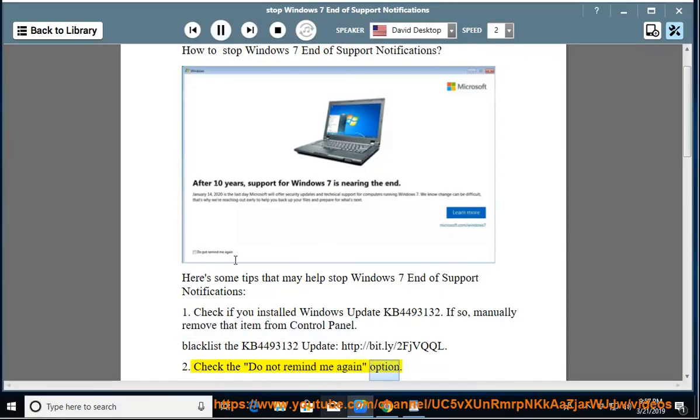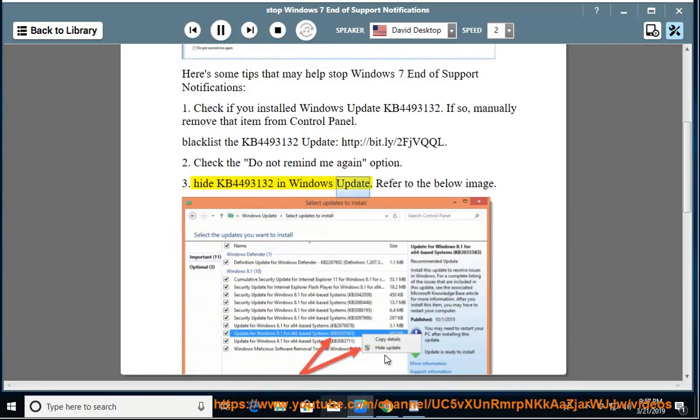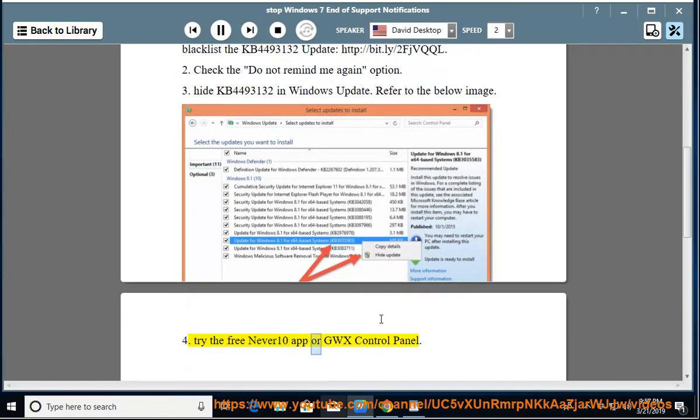Tip 2: Check the 'Do Not Remind Me Again' option. Tip 3: Hide KB449-3132 in Windows Update — refer to the image shown. Tip 4: Try the free Never 10 app or GWX Control Panel.